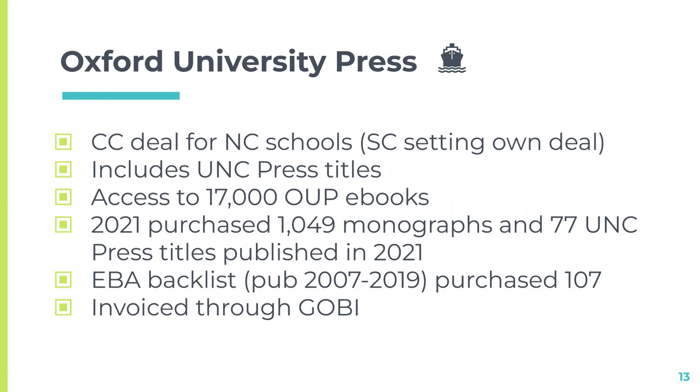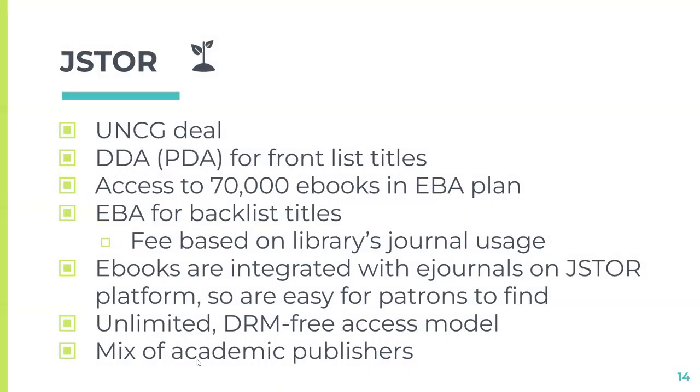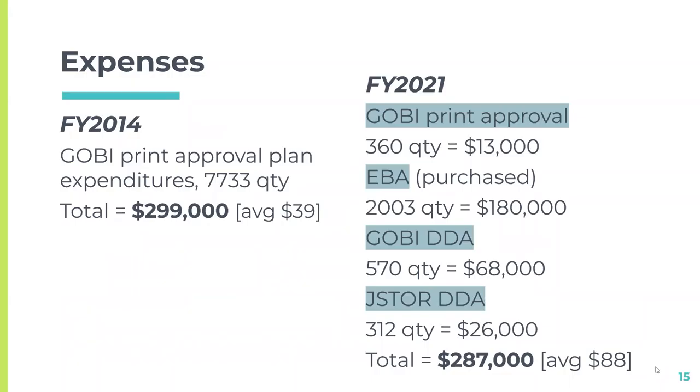JSTOR is our own UNCG deal. It has two components: a DDA for front-list titles — the most currently published — and then access to 70,000 ebooks in the EBA plan, which are older titles. It's still really valuable information. JSTOR charges us based on our journal usage since we have JSTOR e-journal packages with them — a different method for determining what we pay. They're integrated with the e-journals on JSTOR's platform, so it's easy for patrons to find materials. Also unlimited and DRM-free, covering a wide range of academic publishers.